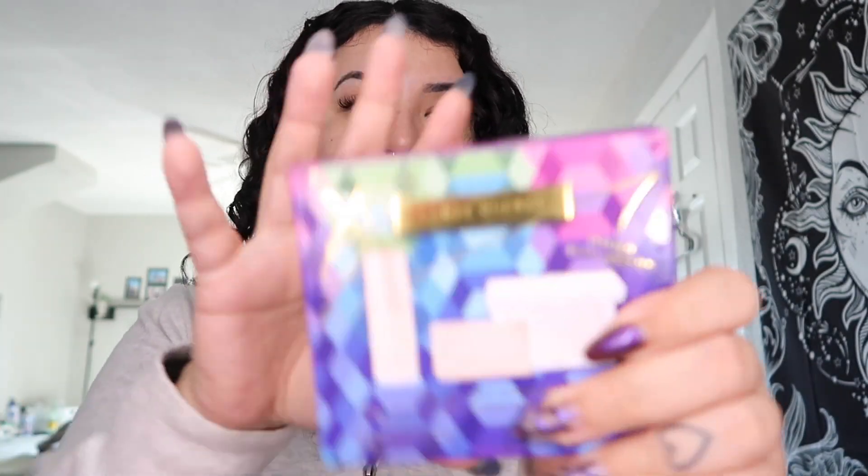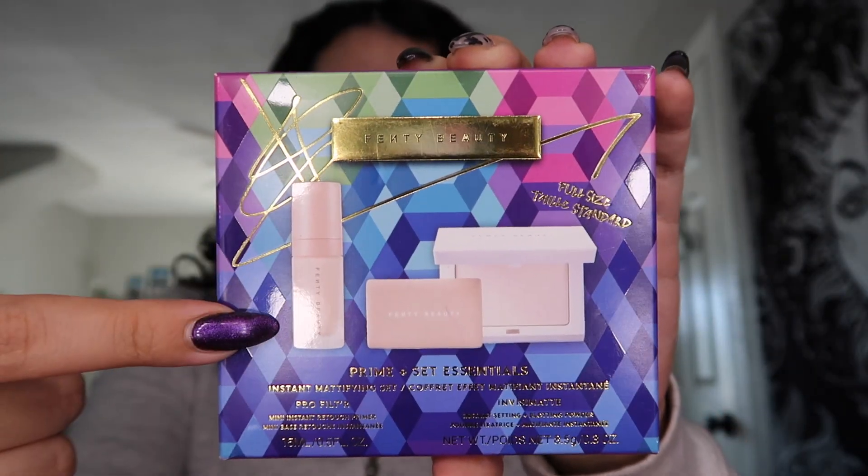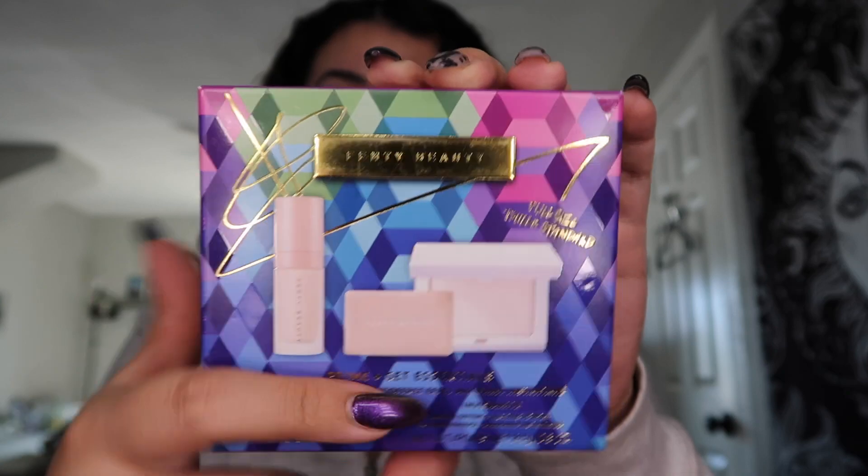Then I got a mini size of the primer from Fenty and the blotting powder from Fenty. Really excited to try this — this is also a full size, so that's fun.